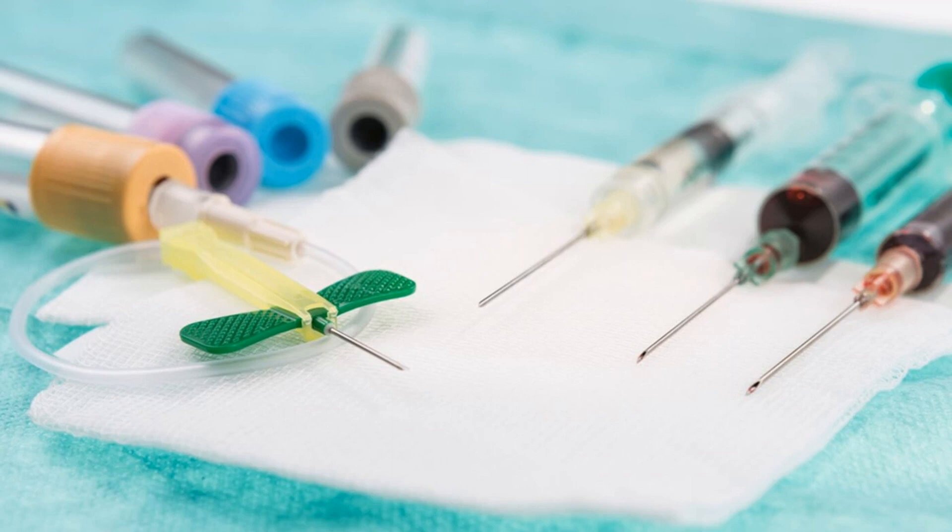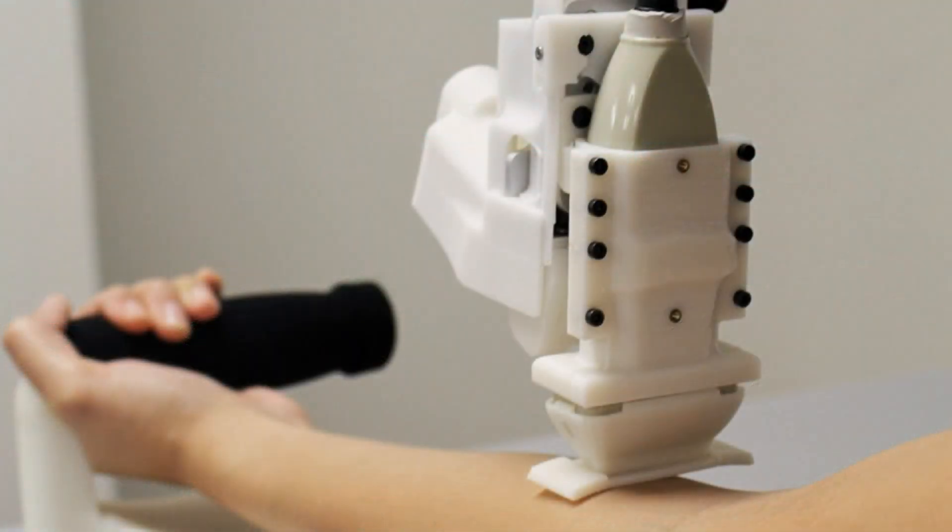According to previous studies cited by Rutgers, venipuncture is the world's most common clinical procedure, with more than 1.4 billion being performed each year in the U.S. alone. Despite its commonality, the procedure routinely goes south, as clinicians fail in 27 percent of sticks in patients without visible veins. The failure rate climbs to 40 percent in patients lacking palpable veins, and 60 percent with emaciated subjects.